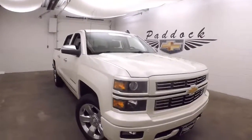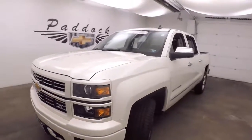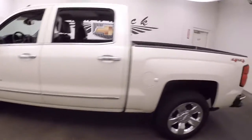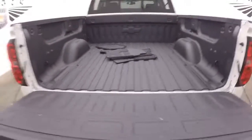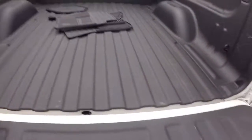This is a 2015 Chevy Silverado in a very nice white diamond tri-coat, chrome wheels, good tires. This is a 4x4 with a nice spray-in bed liner.